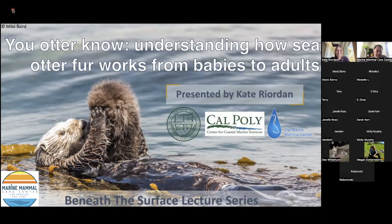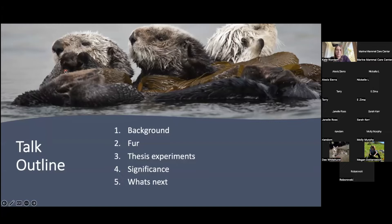Hi everyone, thanks so much for coming. I'm really excited to talk about my research, about how sea otters' fur is really cool and how they groom themselves. Today I'll start with background — a bit about sea otters, life history, their ups and downs — then I'll talk about how their fur works, get into the research side of things with graphs and data, and then I'll talk about the significance of my research and what my next steps are.